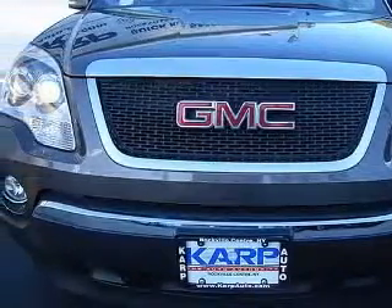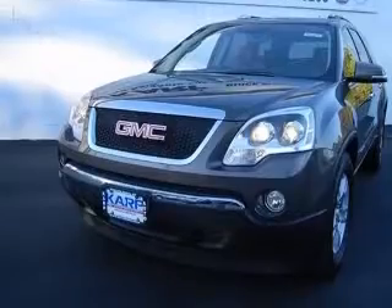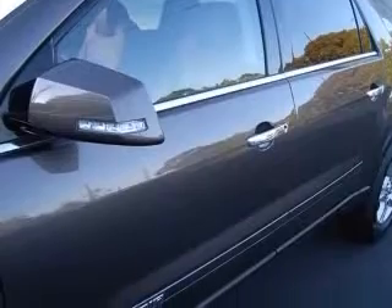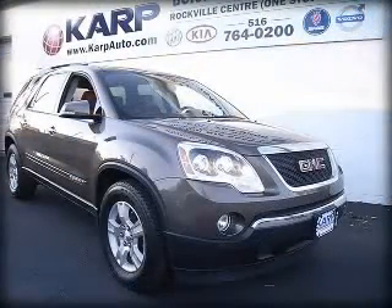4-wheel ABS brakes, all-wheel drive, center console, full-width covered storage, clock, in-radio, cruise control, daytime running lights, dust-sensing headlights, external temperature display. Contact our internet sales staff today to schedule an appointment.